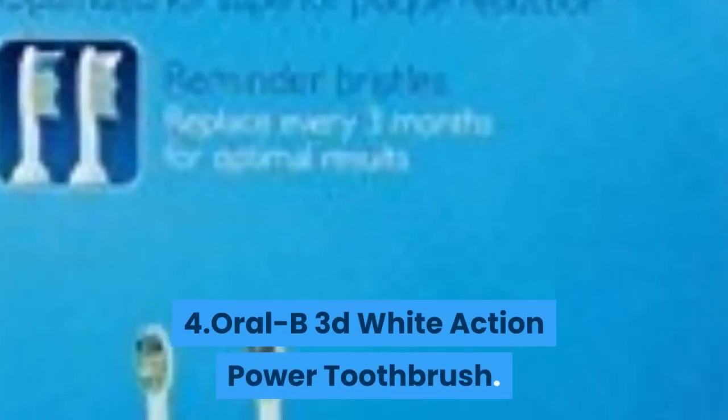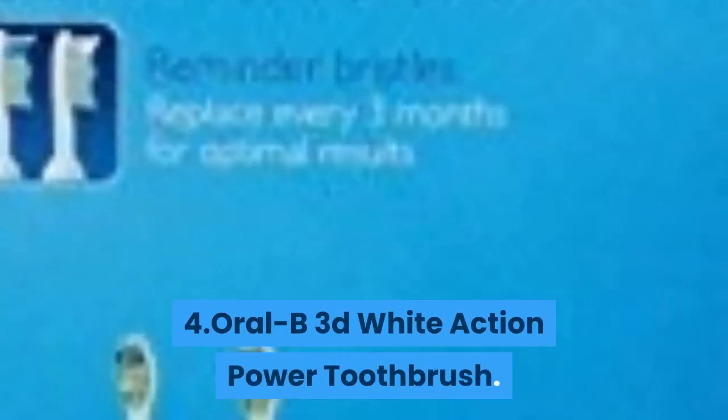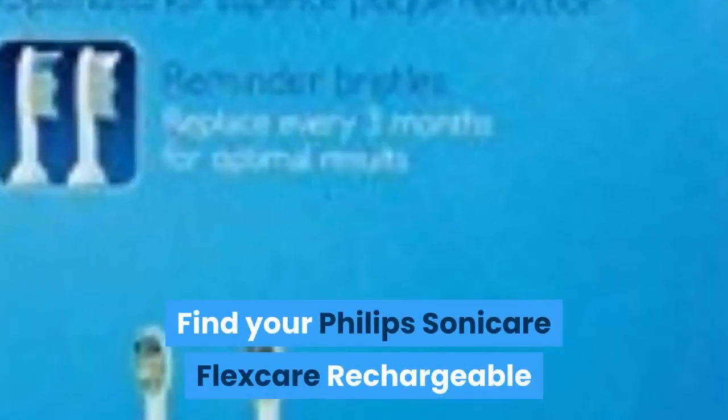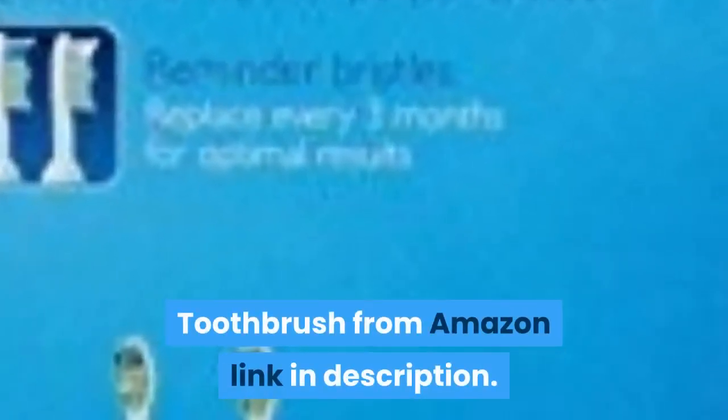Number four: Oral-B 3D White Action Power Toothbrush. Thanks for watching. Find your Philips Sonicare FlexCare Rechargeable Toothbrush from the Amazon link in the description.